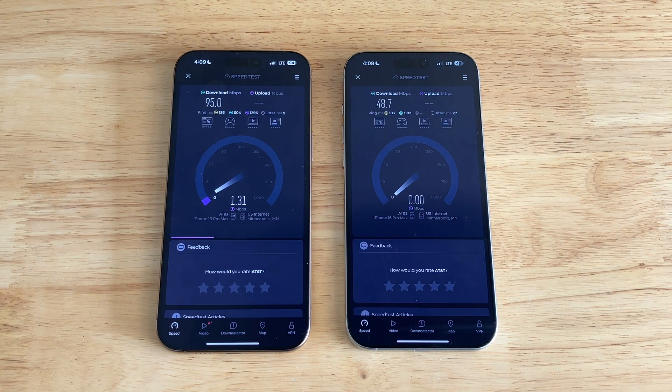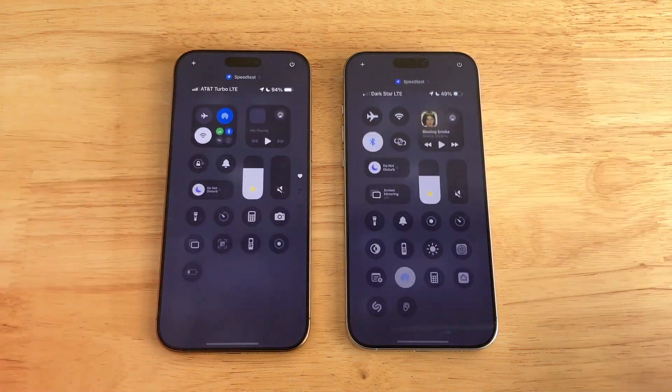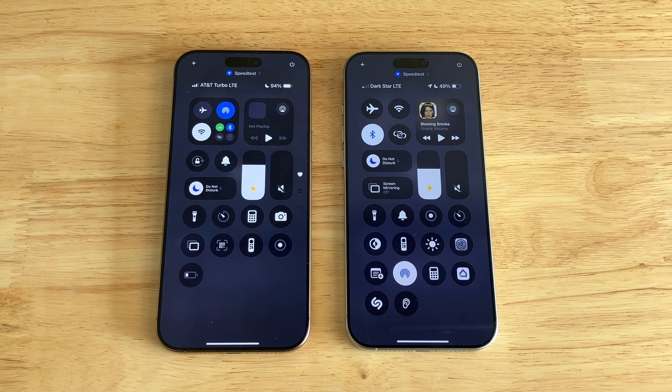It looks like 95 on the down for the QCI 7 phone. 48.7 on the QCI 9 — although that's a little skewed because it got a little faster when the other phone stopped. 1.3 and then 3.31 on the upload for QCI 9. Interestingly, the turbo phone has 3 bars and the Darkstar phone has 1 bar. Not sure what that's about.